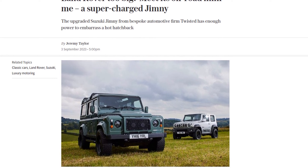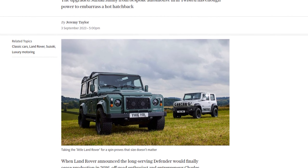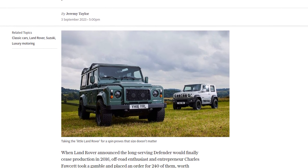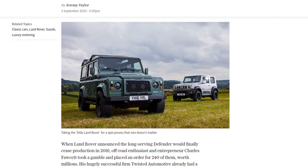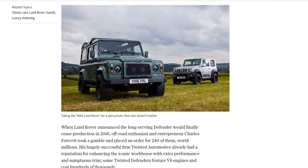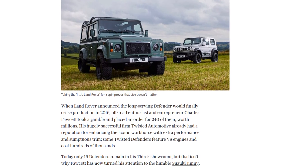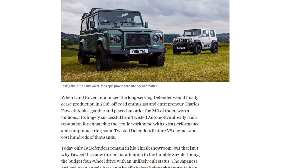When Land Rover announced the end of production for the long-serving Defender, Charles Fawcett, an off-road enthusiast and entrepreneur, took a gamble and placed an order for 240 of them. His firm, Twisted Automotive, was already known for enhancing the iconic workhorse with extra performance and luxurious trim. But now, Fawcett has turned his attention to the humble Suzuki Jimny.